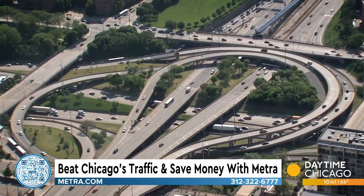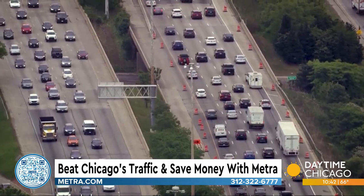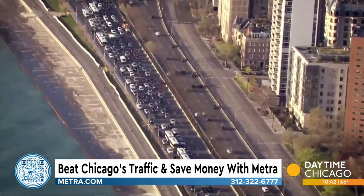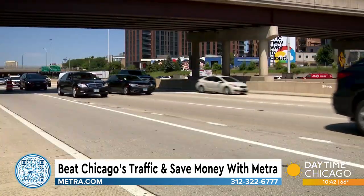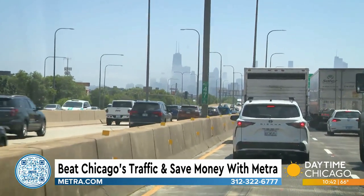If you've driven in or out of the city any time recently, you know it can take a toll on your patience. Chicago area drivers sit in traffic for more than 150 hours each year. According to the analytics company Enrix, the Chicagoland area has the second most congested roadways in the world and the most congested in the United States, costing people serious amounts of time and money.